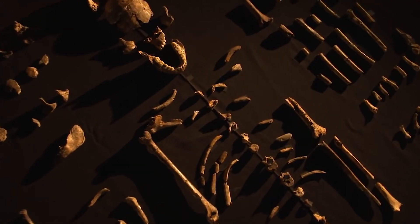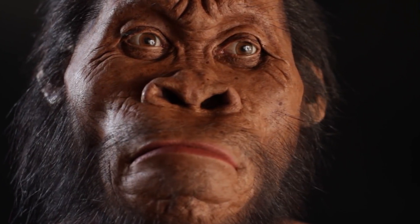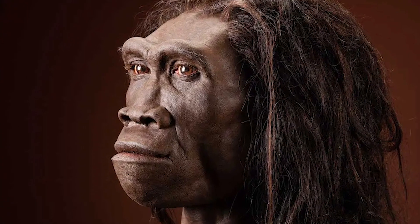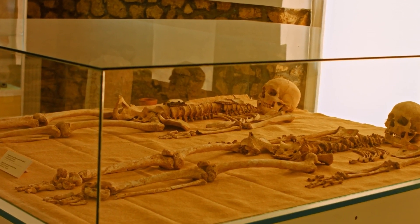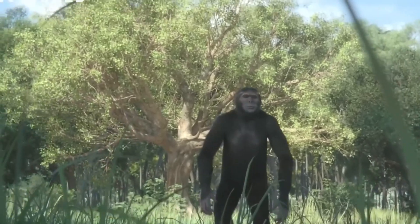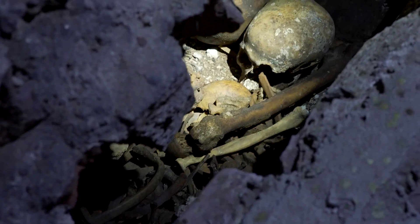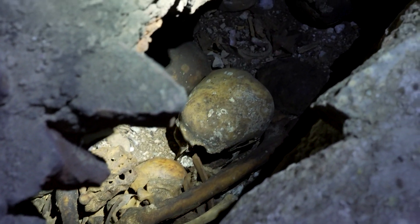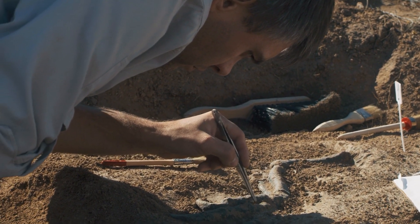Traditionally, deciding who belonged to our group depended on what made us uniquely human. The Leakeys used a definition from 1955 that said to be in our group, you had to share certain traits with three other types of Homo: Homo sapiens, Homo erectus, and the Neanderthals. The Leakeys decided that Homo habilis shared three important traits — an upright posture, bipedalism, and the ability to make tools. However, in the years following Homo habilis' discovery, more fossils of human ancestors found in Africa also had these traits, yet all were various Australopithecines, clearly not part of our genus.